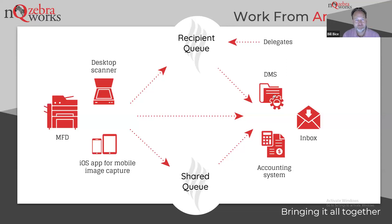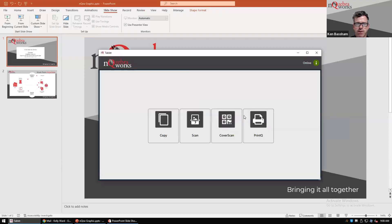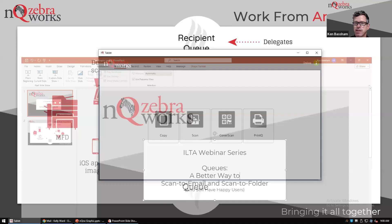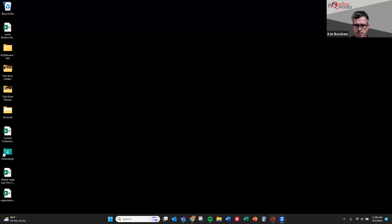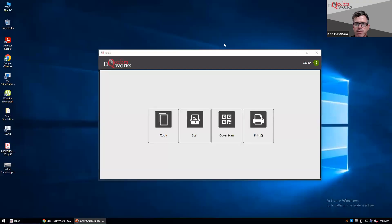So for today's purposes, we're going to simulate a few different things — simulate some scans and show what the user experience is. One very important thing when scanning using NQ ZeroWorks: we present a common interface across any application you might be using or any MFD. Our interface always remains the same, whether you're using a desktop scanner or a mobile device. We're walking up to the MFD and telling it what we want to do. There is always the cover page option — you can print out a barcode cover sheet to route documents wherever they need to go.